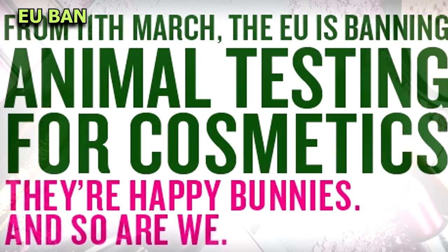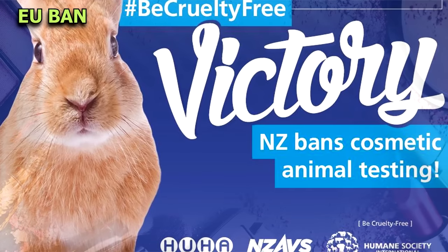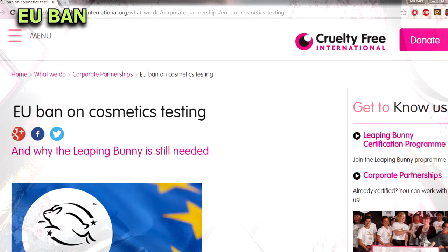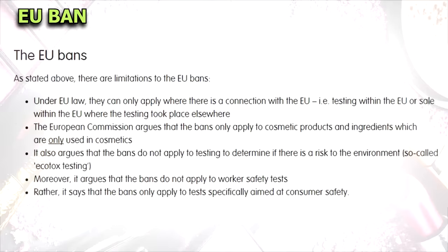Recently there has been a ban on animal testing in Europe and in some other areas like Israel, India and New Zealand. On the surface this has meant that companies cannot sell products or ingredients tested on animals in these countries. However, this does not mean that we should be complacent about the cosmetics we use, as the bans just apply to ingredients which are only used in cosmetics.